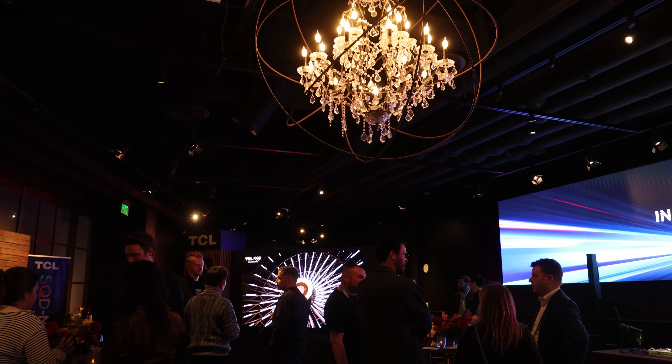Hey everyone, we're here at CES at the TCL preview suite with Brandon, who's the marketing manager. Brandon, what are we looking at here?